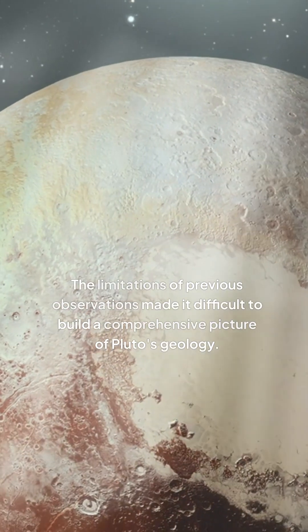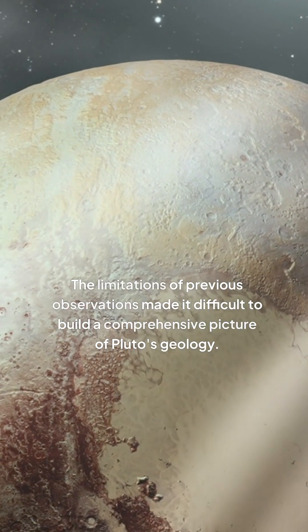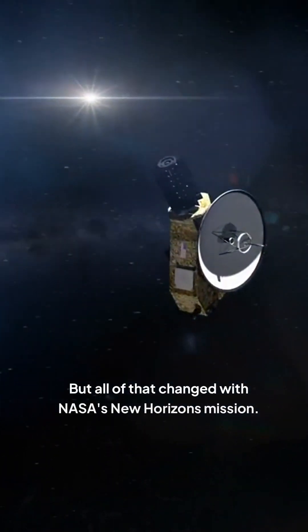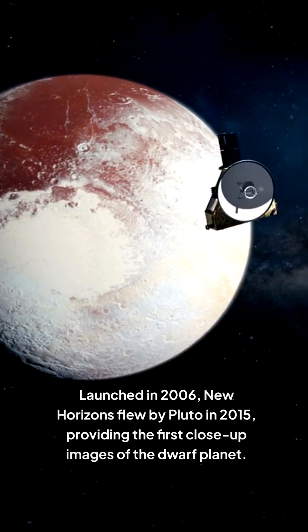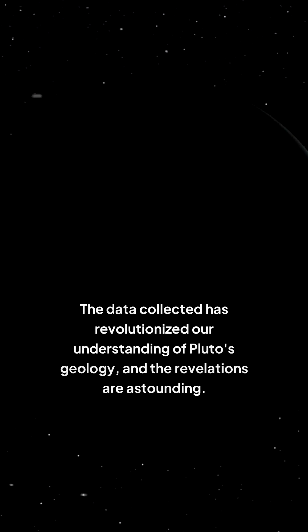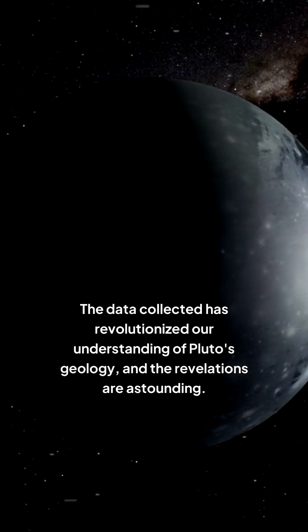The limitations of previous observations made it difficult to build a comprehensive picture of Pluto's geology. But all of that changed with NASA's New Horizons mission. Launched in 2006, New Horizons flew by Pluto in 2015, providing the first close-up images of the dwarf planet. The data collected has revolutionized our understanding of Pluto's geology, and the revelations are astounding.